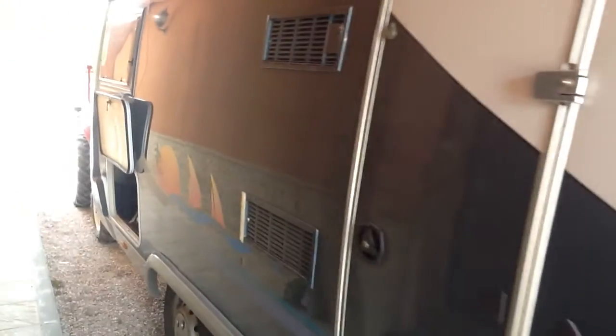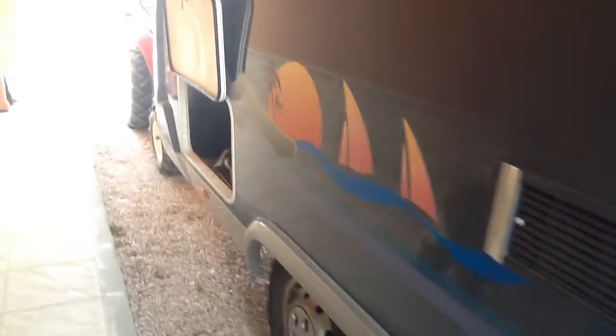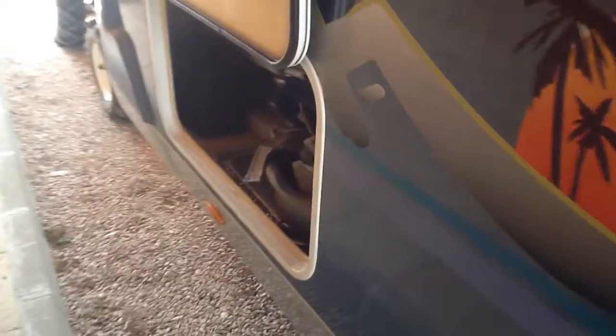This is the door. This is the storage area which is the size of a double bed, and a big storage area which sits below the double bed. There's also a safe in there as well.